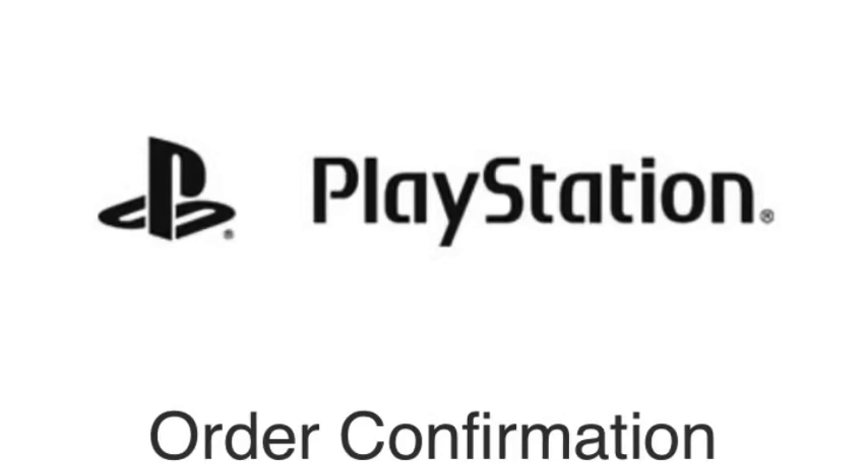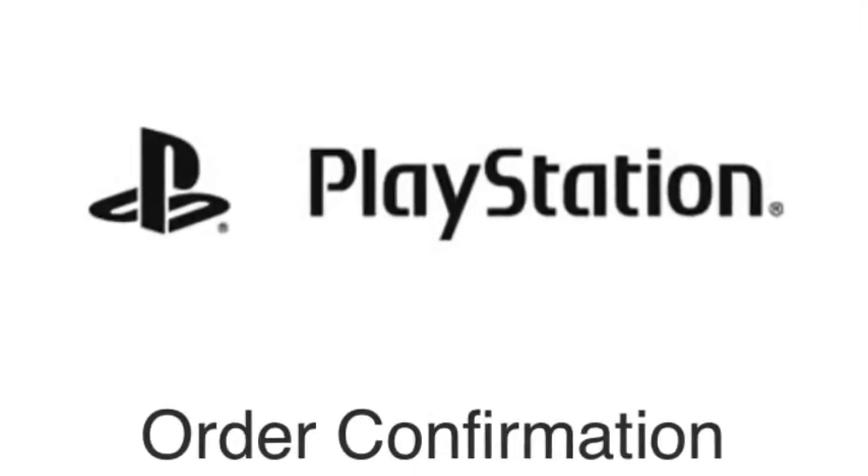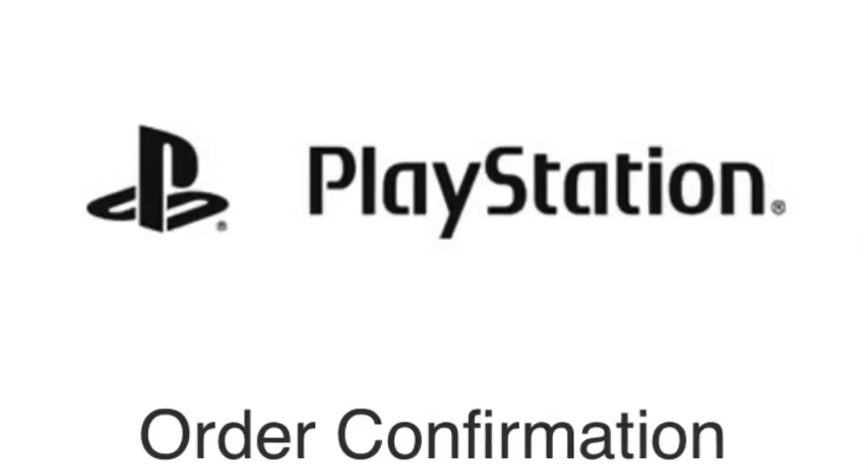Good luck to you guys — I hope you can snag a PS5! Again, if you're a PS Plus member you get free shipping, but if you're not, you have to pay $19.99 for either the digital or the disc version. Anyway, take care, good luck, have a good one!